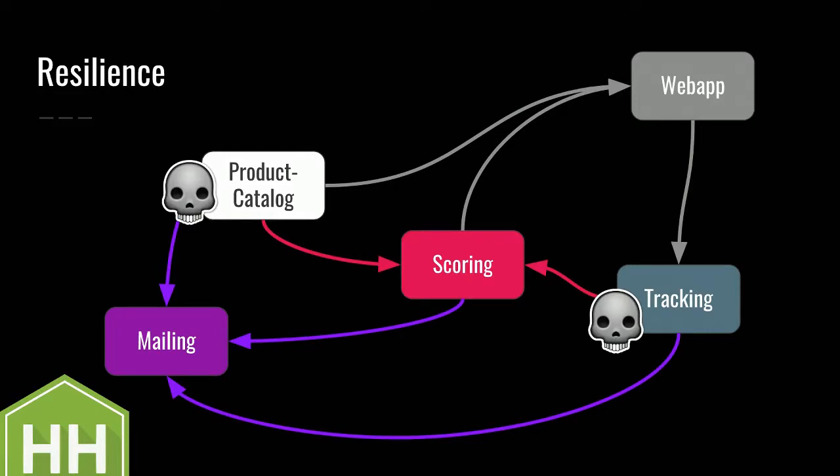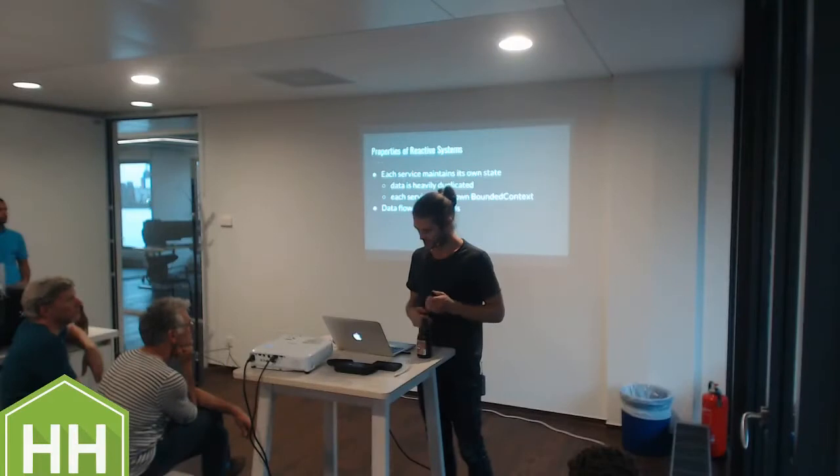In a distributed system that way, if these were separate teams - which they are not - they wouldn't even have to talk with each other. If the scoring dies, things get more difficult - the web app is basically static - but it's still working. There's never a data fetch request, there's no HTTP in the backend, and the web app can still work. This is reactive microservices in a nutshell.